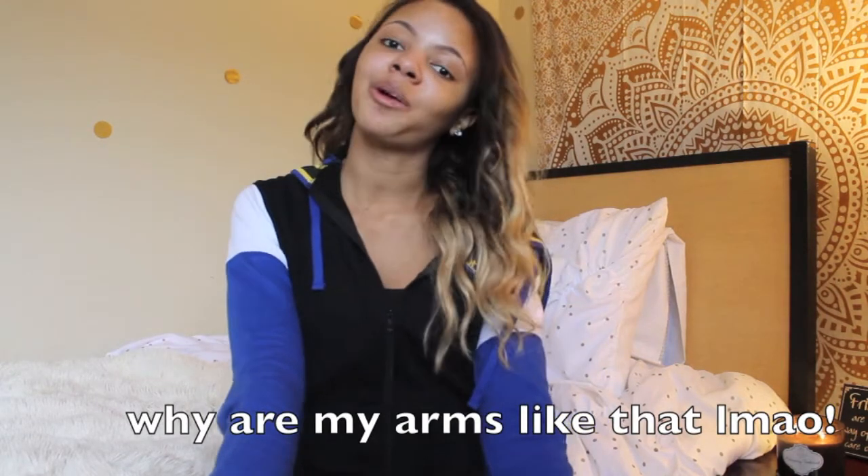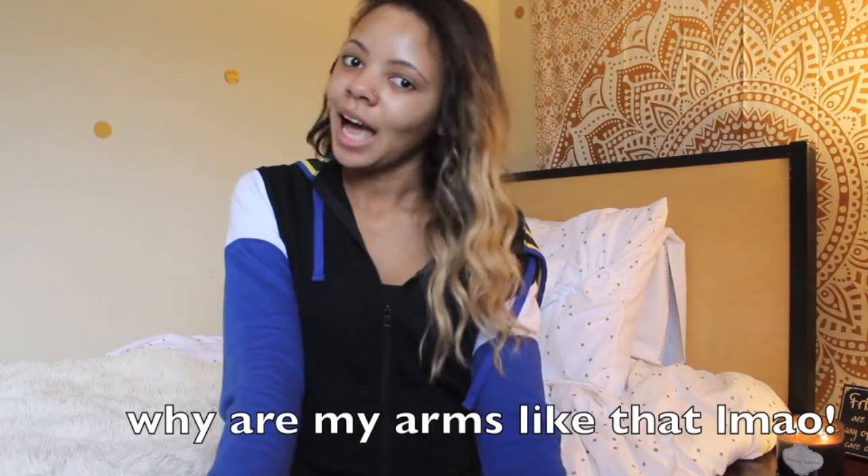Hey guys, welcome back to my channel! This video is a dorm tour plus a bathroom tour. My dorm is really small — I don't want you to think I'm living in a luxury dorm, nothing like that. But this semester I really like how I decorated my room. I didn't get to finish it exactly how I wanted, and in a couple months I'll be moving out, so I'm not buying anything else. Hopefully next year my new place will be ten times better. Okay, I'm just gonna get straight into the video.